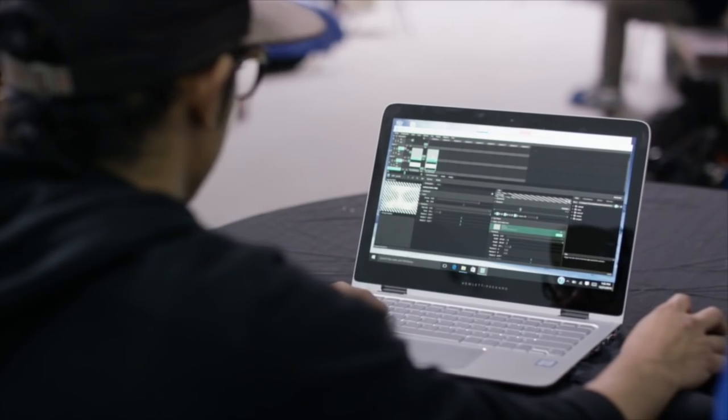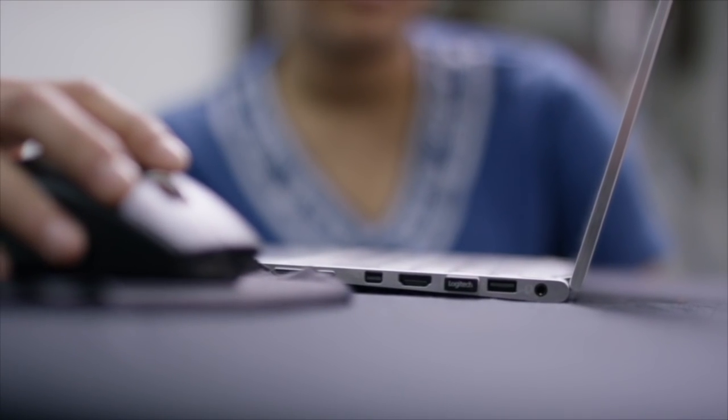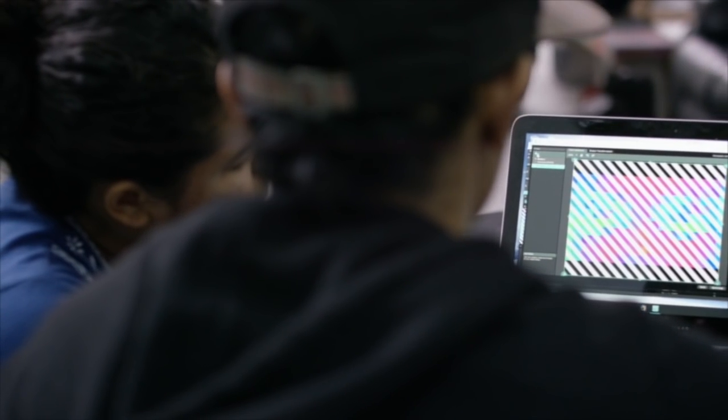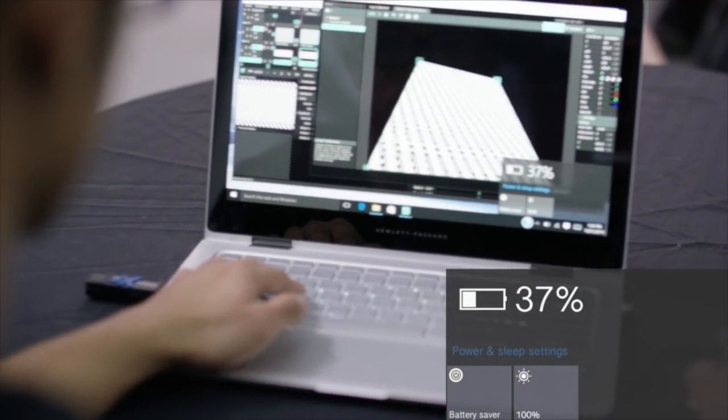My practice currently is projection mapping — using projectors to map imagery onto three-dimensional surfaces. Obviously technology plays a huge role in what I do, and today I got a chance to use the HP Spectre X360. It's pretty much the fastest computer I've ever used. Render times are really fast, battery life lasts a really long time, and I'm excited to see what we all come up with today.